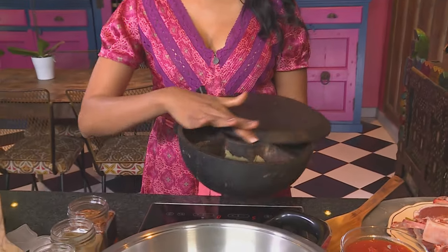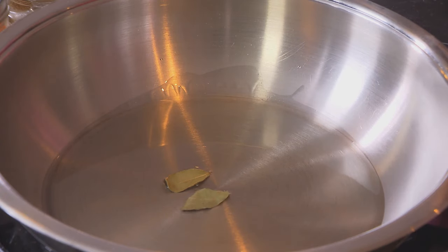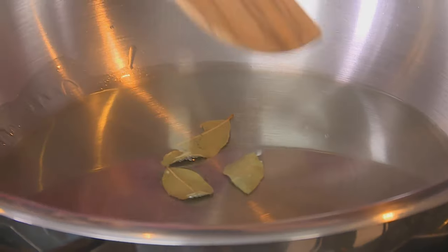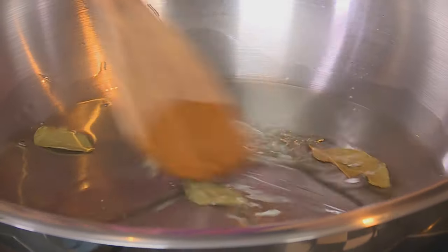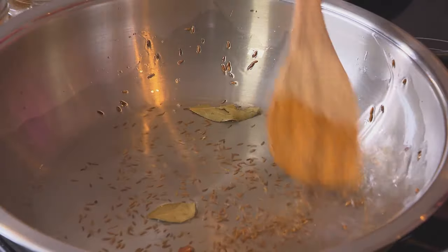A cinnamon stick and bay leaf — about two or three pieces, plus a tiny piece of cinnamon as well. Fry those spices until they're fragrant. You can see the cinnamon stick starts to sizzle around the edges. Next, half a teaspoon of cumin seeds — the seeds start to splatter.